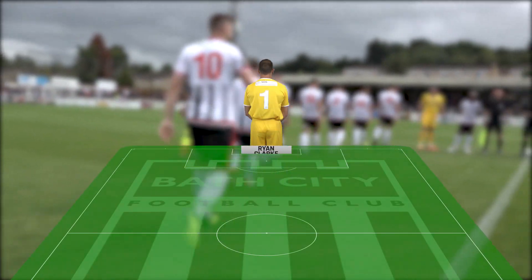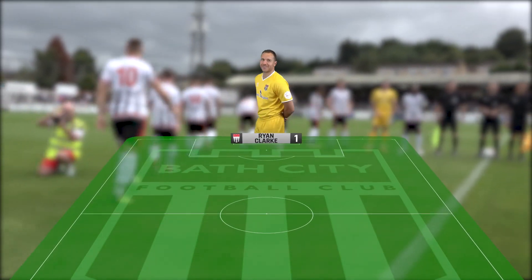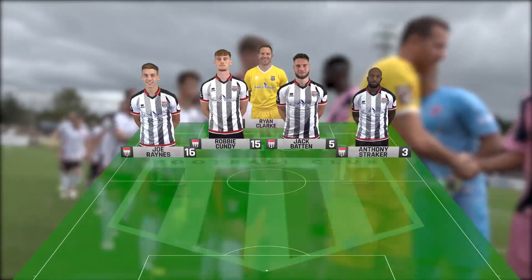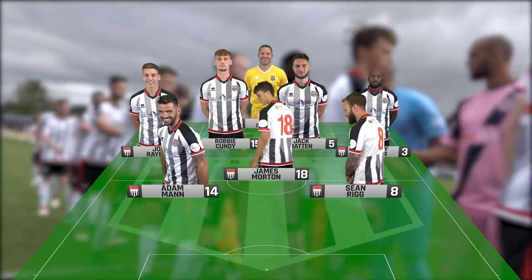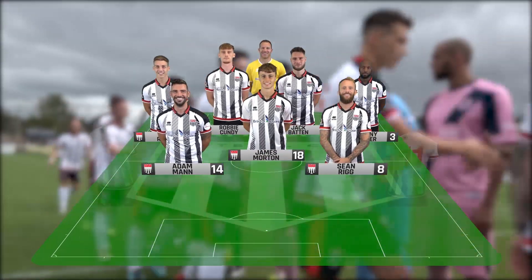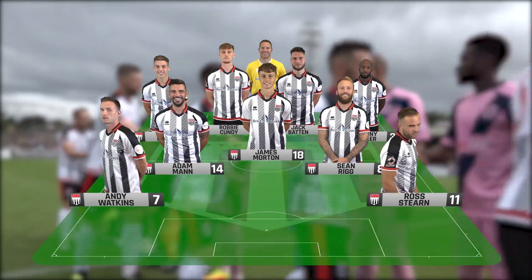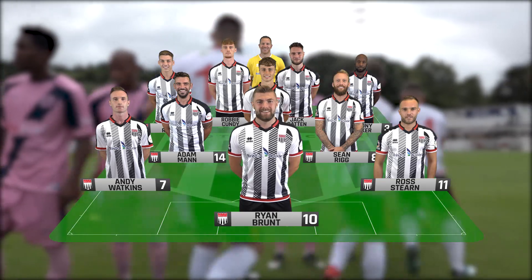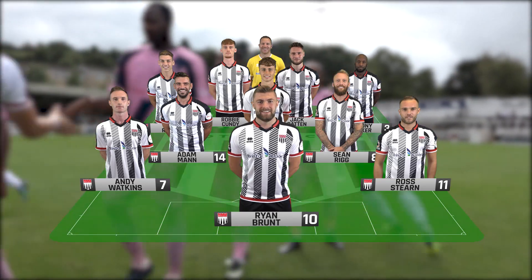Unchanged for Bath City from that 3-0 victory on Tuesday. So it's Ryan Clark in goal. A back four of Joe Raines, Robbie Cundey, Jack Batten and Captain Anthony Straker. James Morton, Sean Rigg and Adam Mann, the midfield trio, with Ross Stern and Andy Watkins either side of Ryan Brunt. Matt Richards, Frankie Artis, John Mills, Dan Ball and Kieran Hodges once again on the bench.